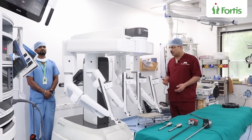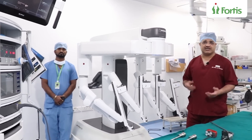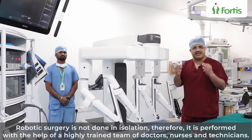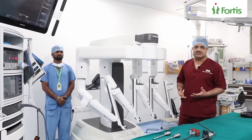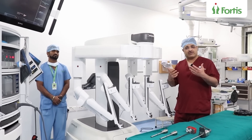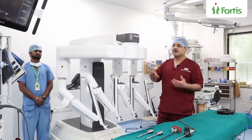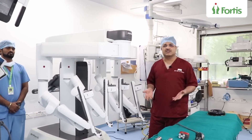This is my colleague Prashant — he is a trained robotic technician. Remember, these are not surgeries done in isolation. You need a very, very trained, dedicated team which is as tuned into robotic surgery as the surgeon is. In fact, when we got the robot, we trained our technicians and nurses first, and then the surgeons got trained, because complex machineries require people who are completely immersed in the technology.